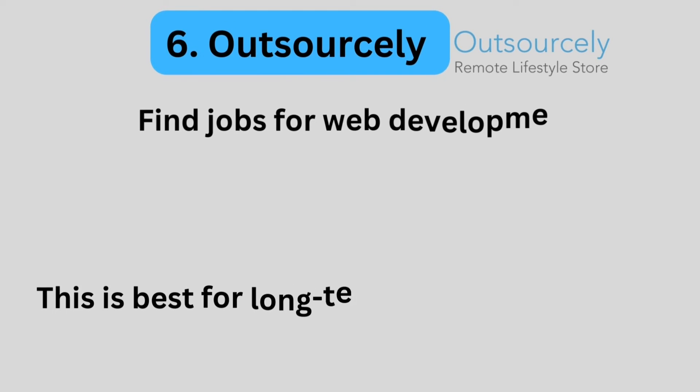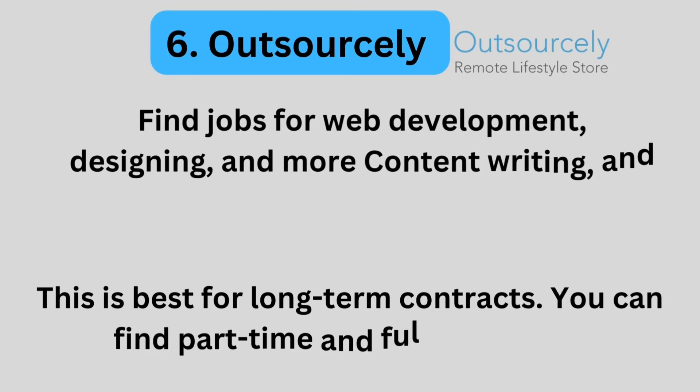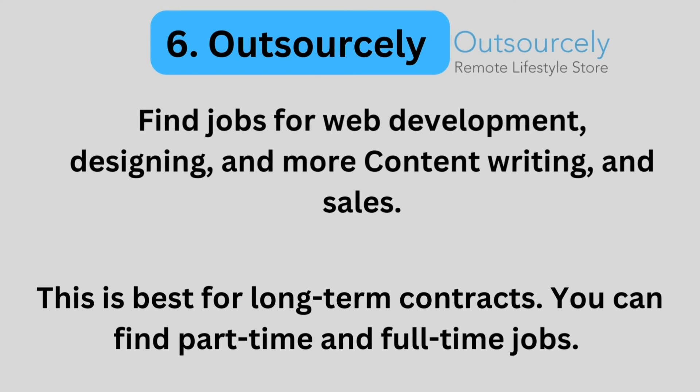Number 6: Outsourcely. Outsourcely is a good place to find jobs for web development, designing, content writing, sales, and others.